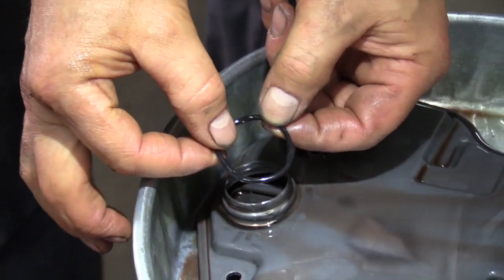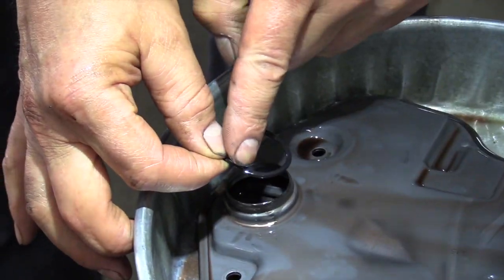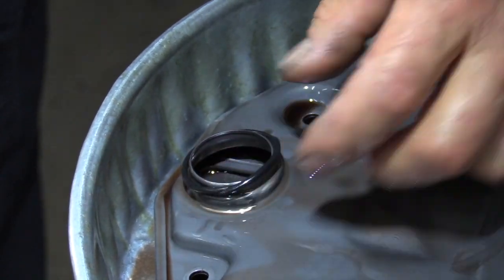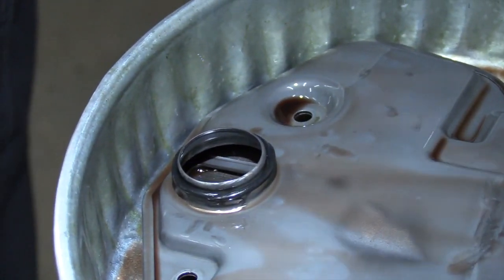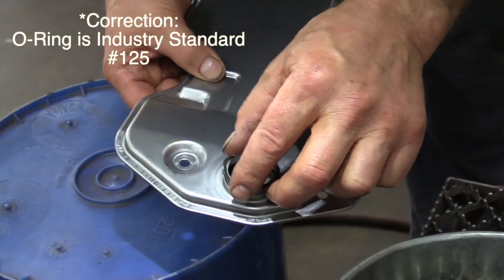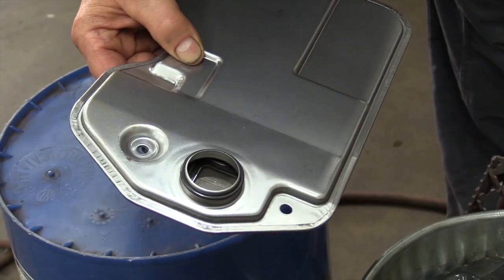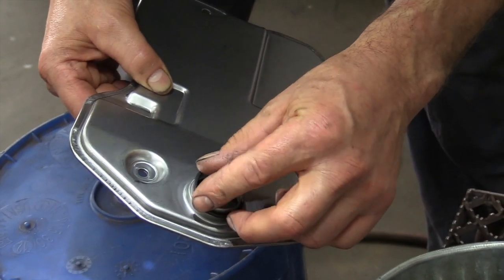We've got the transmission filter out and it looks like it's been replaced before. The O-ring was out of place — you can see it's been pinched right here and here. It got in there crooked and got pressed in, so it wasn't sealing completely all the way around. Make sure when you put the new seal in that it's down over the neck properly and not pinched on top. The new filter didn't come with an O-ring — I'm using a Viton industry standard number 126 O-ring. If you buy the filter from Volkswagen, make sure you buy that O-ring separately.